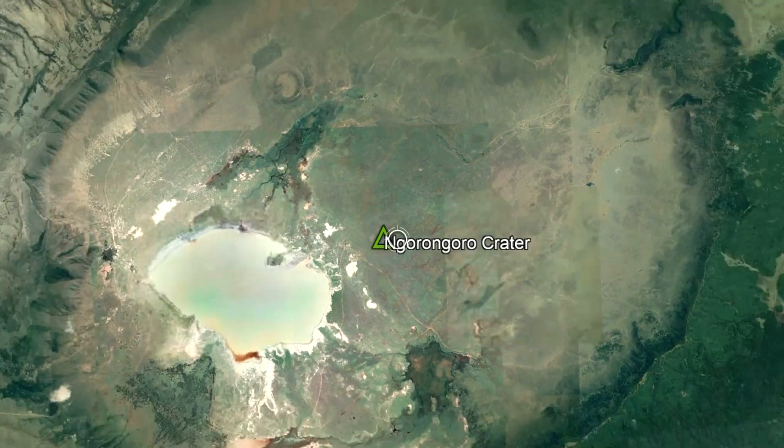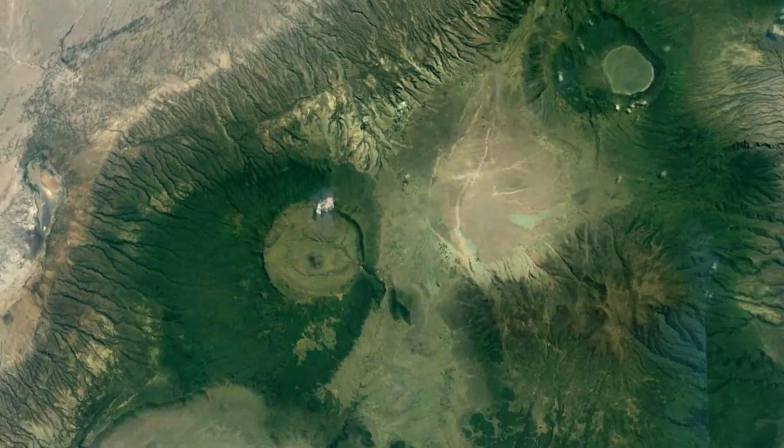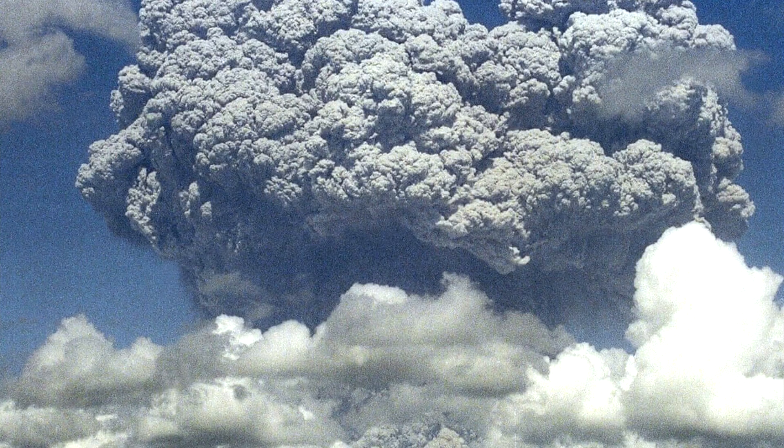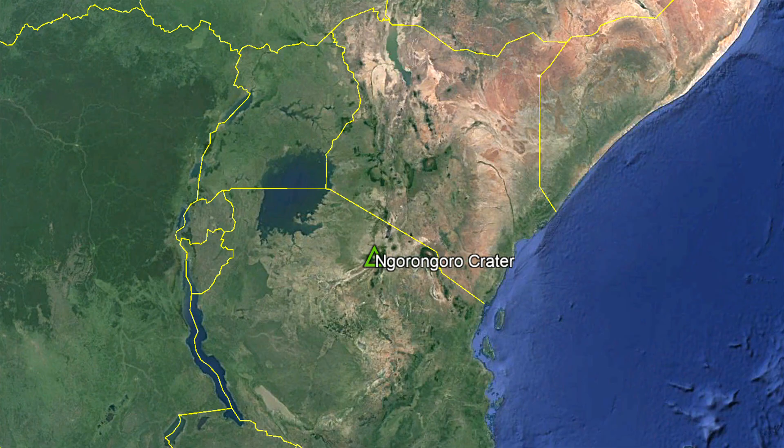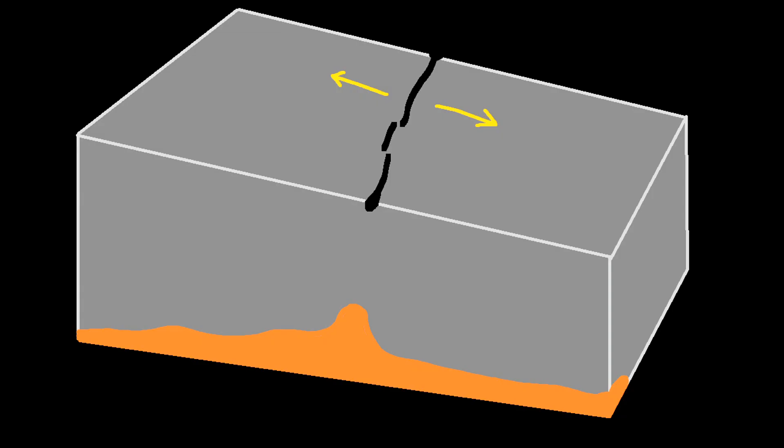Looking around the area, we can see other similarly massive, albeit slightly smaller calderas which formed in the last several million years, hinting at the explosiveness of eruptions in the region. The reason why Ngorongoro volcano formed relates to a large rift zone in eastern Africa, where the crust is spreading apart to the east and west in what is termed the East Africa Rift Zone.